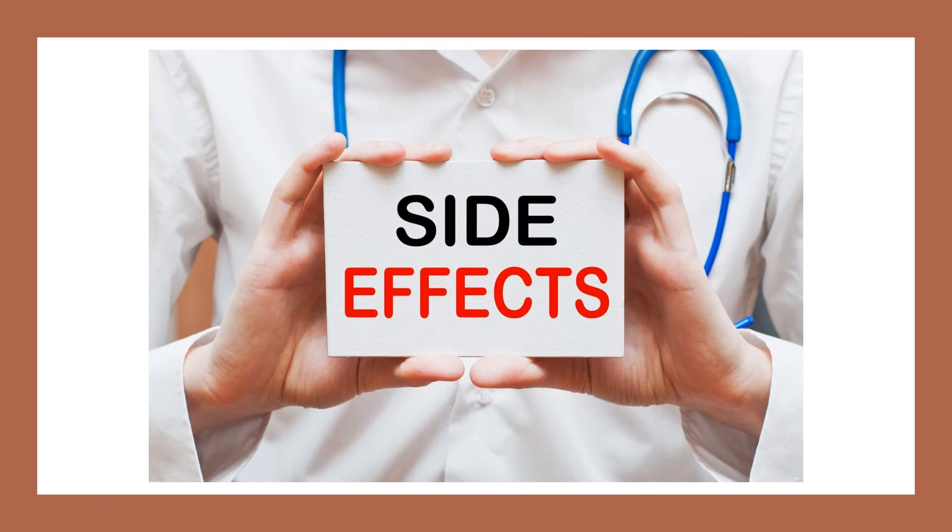Pregnant women should avoid fenugreek because it contains compounds that can stimulate contractions and may cause childbirth abnormalities. Fenugreek also acts similarly to oestrogen in the body, so it may negatively impact people with hormone-sensitive cancers. In general, a person with any health issue should avoid fenugreek or use it cautiously and talk to a doctor before trying it.